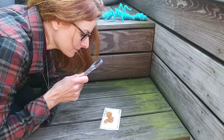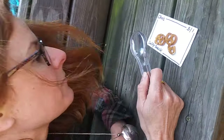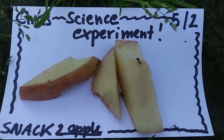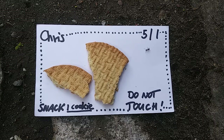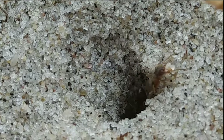Ants are most active during the day, so this activity will work best around noon. Leaving the snacks out for one hour is a good time to start. Once you see ants, take a picture and try to identify them using one of our ant ID guides below. It's fun to grab one of them and check them out using a magnifying glass or microscope.